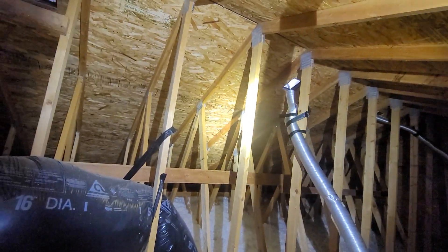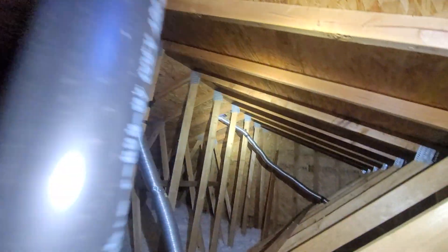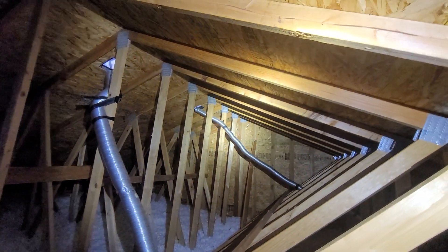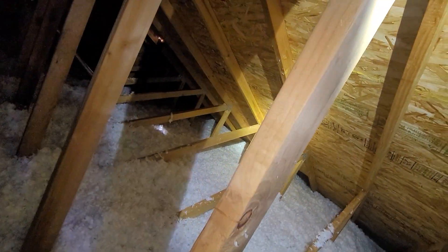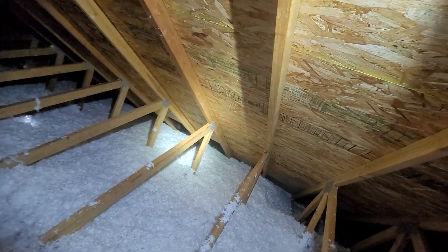September 22nd, 2021. My name is Eric Haluzyk with All Corners Home Inspections. This is the attic evaluation for this single-family home here in southeast Corvallis, Oregon. As with all the videos in this report, we would request that you view this video as supplemental to the written version of the report to which this video has been attached.